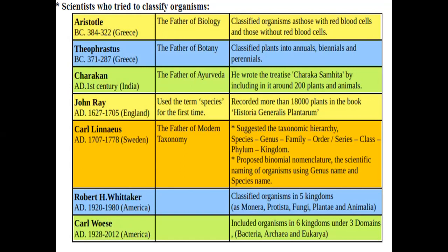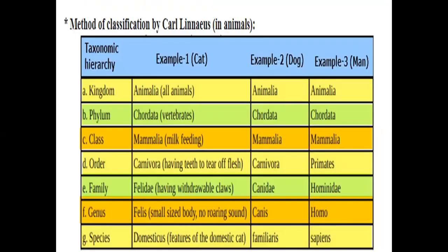The taxonomic hierarchy was developed using Carolus Linnaeus's method. For example, comparing dog and man: both belong to kingdom Animalia and are mammals. The phylum is Chordata, as both are vertebrates. The class is Mammalia — milk-feeding organisms. Both dog and man are mammalian.